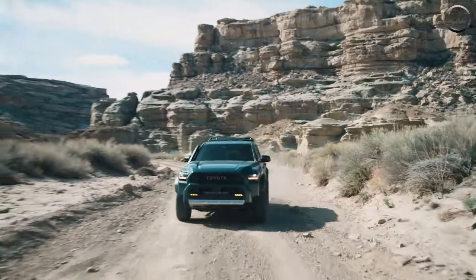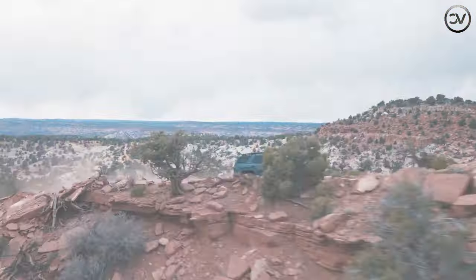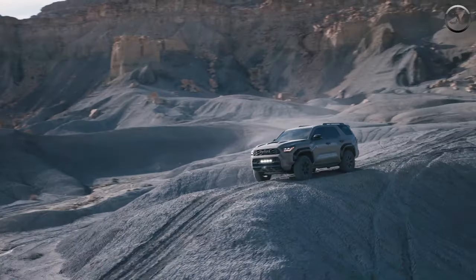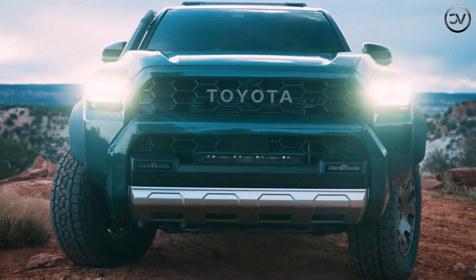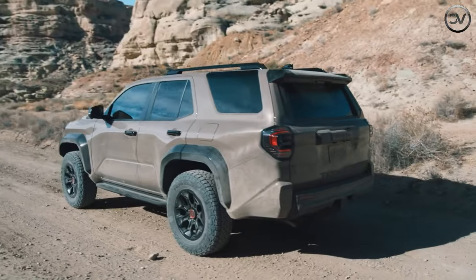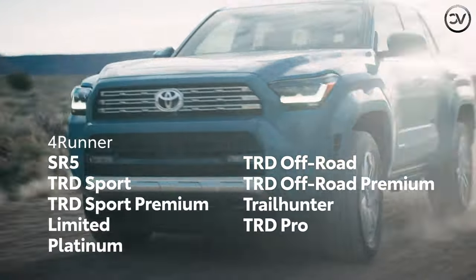Toyota hasn't released pricing for the 2025 4Runner yet, but we expect to see a slight price uptick over the 2024 model. SR5, Limited, and a quartet of TRD-branded trims will be offered, but if you want the most capable Trailhunter trim, you'll have to shop for a 4Runner hybrid. When we get official info from Toyota about the new 4Runner's price, we'll update this story with details and recommend a trim.